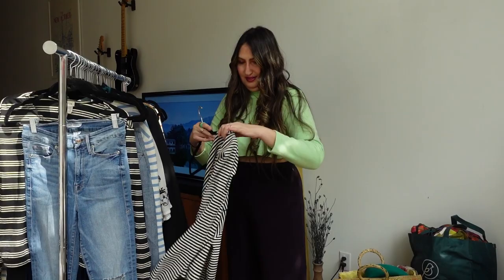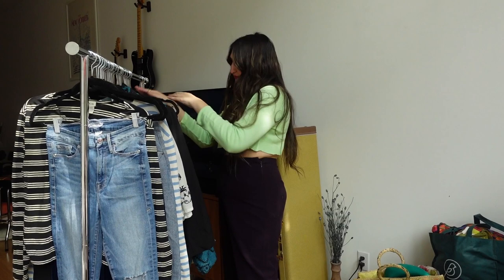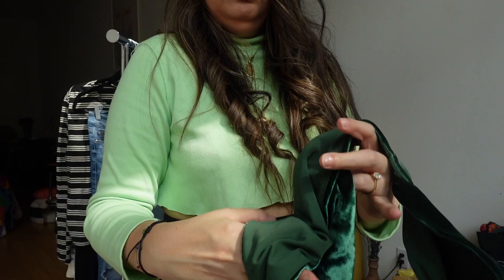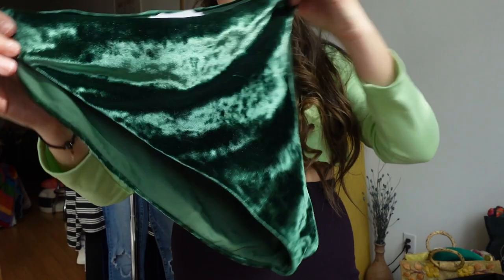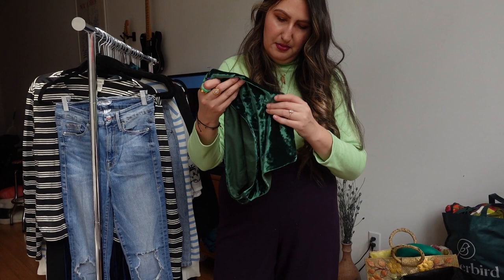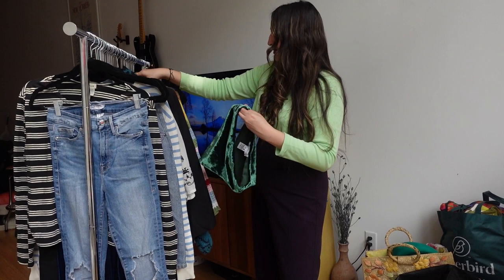I grabbed these — they're by Something Navy, the blogger who now has her own store and line. I didn't find the matching top, but you could just wear a black or white bathing suit top with these. They're high-cut white velvet shorts and they don't look like they've ever been worn — size medium, made in Portugal. So cute. Maybe I'll sell them together with the top.